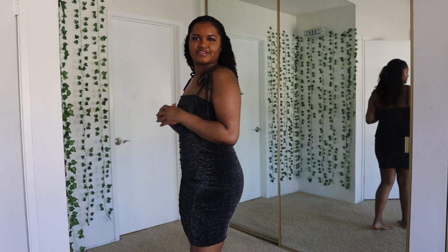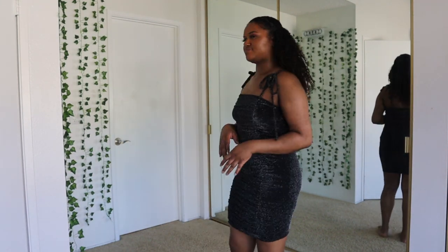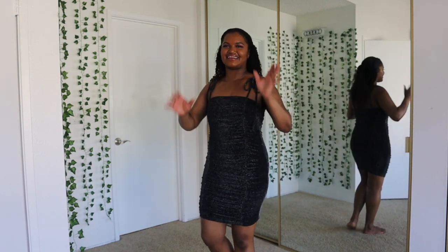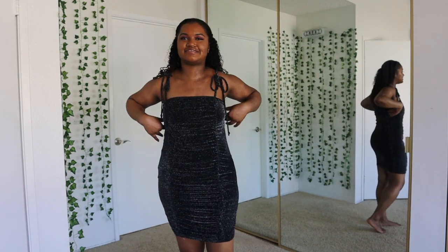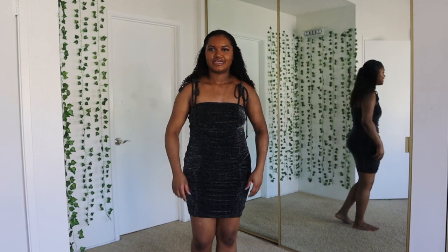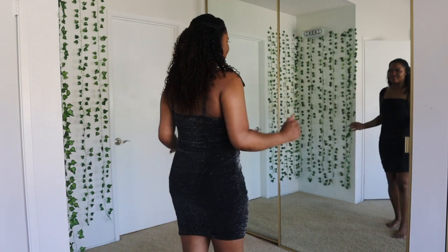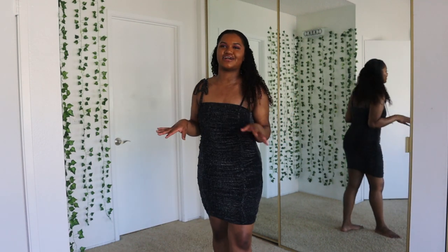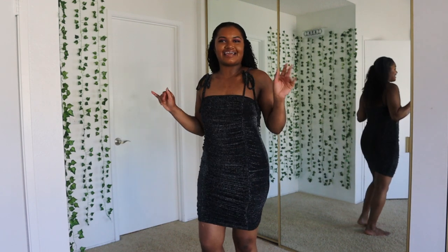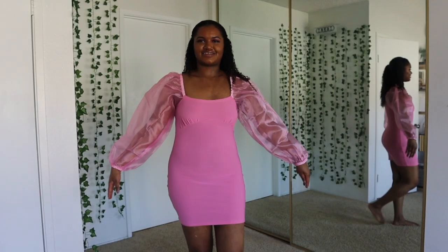Okay, and this is the second dress. This one is cute. My sister is saying a 9. I think I would have went down a size smaller for this dress, just because there's extra material here. But overall, I do like this dress. I think this one is cute too. If it was definitely in another color, I'd give it a 9. But this one is really, really cute. I love dresses.